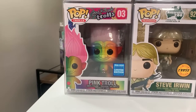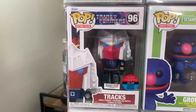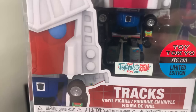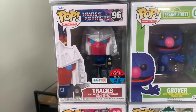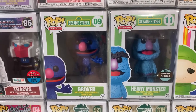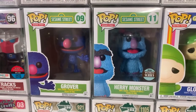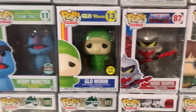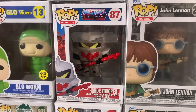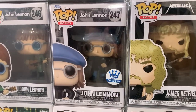Next to Steve Irwin we have the Pink Troll, a WonderCon exclusive. On top of that is Trax, a New York Comic-Con exclusive from last year with the Festival of Fun sticker on there. Next to Trax we have two more beautiful Sesame Street pops — Grover and Harry Monster. Love the green boxes, all classic characters, beautiful pops all around. Up next is the glow-in-the-dark Glow Worm and the Horde Trooper from Masters of the Universe. Moving into Rocks pops, we have John Lennon — a Funko Shop exclusive — James Hetfield from Metallica, Notorious B.I.G., and Jimi Hendrix.